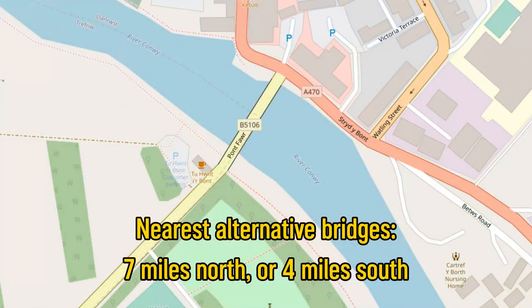The problem is it's only a single track bridge that feeds into a very tight T-junction. So if two vehicles want to cross at the same time, all hell breaks loose and you get some absolutely entertaining scenes like this.